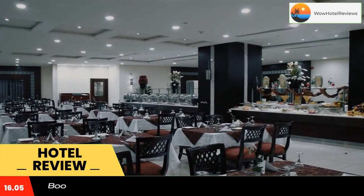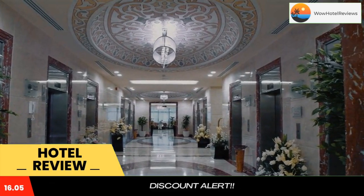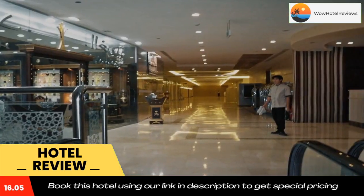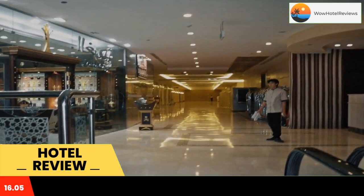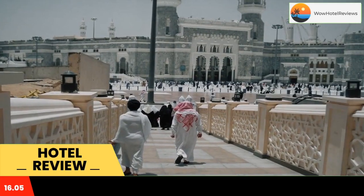Dorar Aleman Royal offers rooms and suites with centrally air conditioning and satellite LCD. Facilities include a convenient 24-hour reception and a car rental service. Royal rooms are equipped with a mini bar, tea and coffee making facilities with an electric kettle, and a private bathroom featuring bathroom amenities.